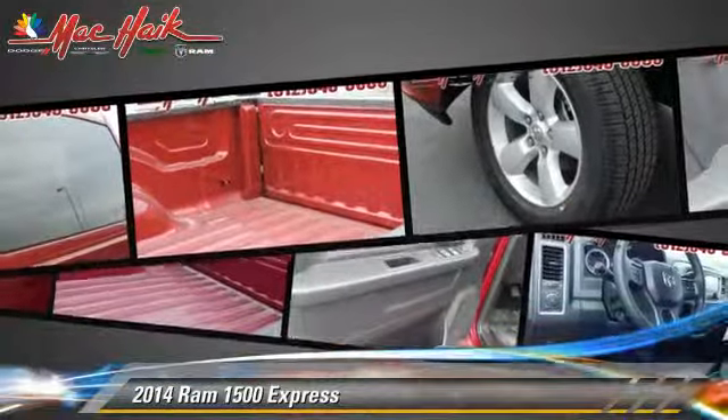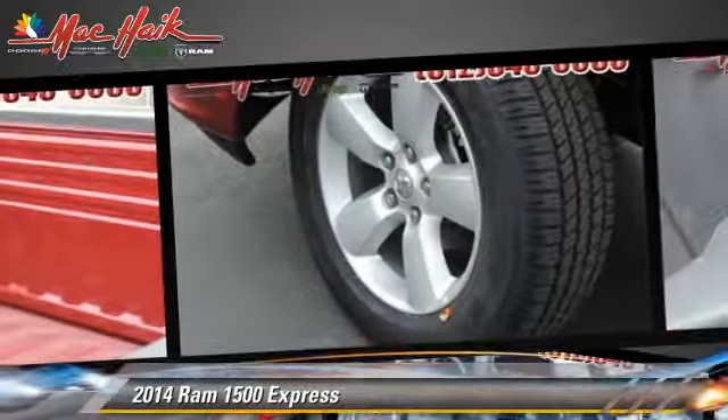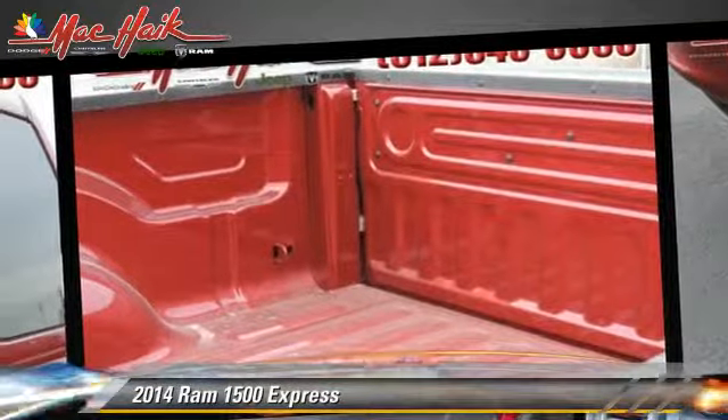Comfort and convenience features include power door locks, heated power mirrors, and satellite radio. Give us a call to schedule your test drive today.